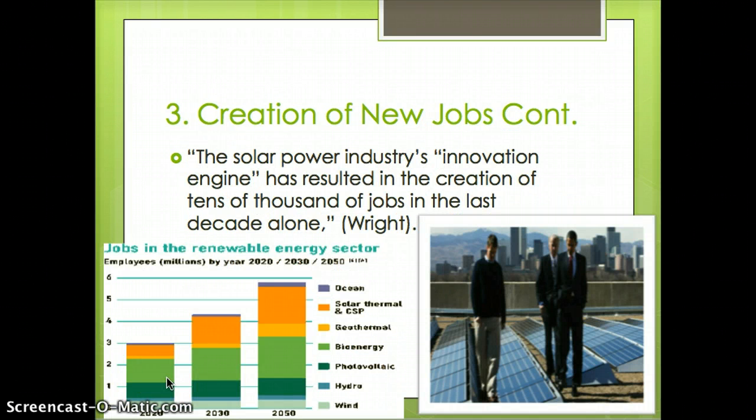More reasons why the creation of new jobs is beneficial: as written by Wright, the solar power industry's innovation engine has resulted in the creation of tens of thousands of jobs in the last decade alone, and those numbers only seem to be rising rapidly. The chart below, 'Jobs in the Renewable Energy Sector,' shows projected growth by 2050, with solar thermal energy showing the largest and most rapidly rising numbers. Solar energy alone is projected to grow from about 4 million jobs in 2030 to close to 6 million by 2050.